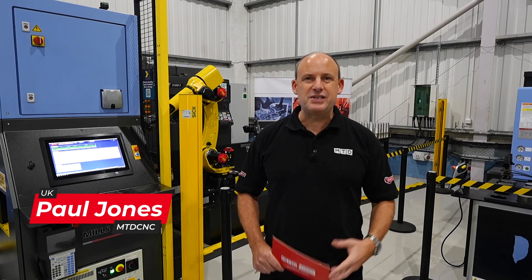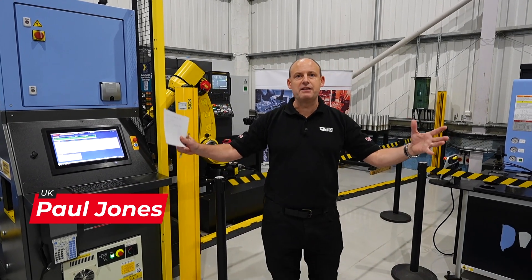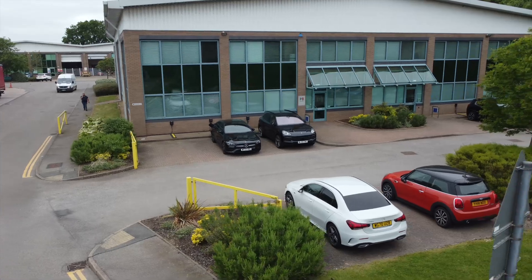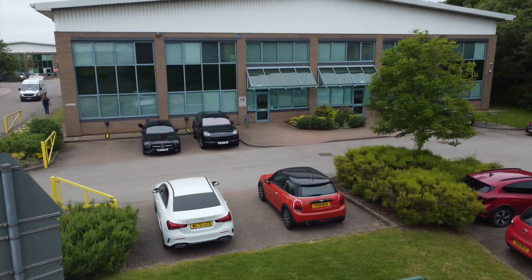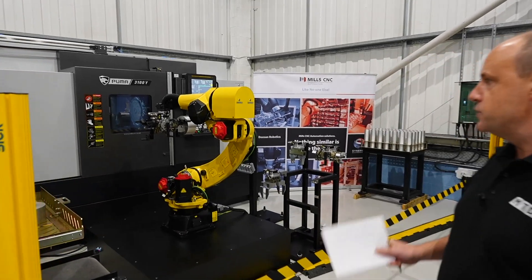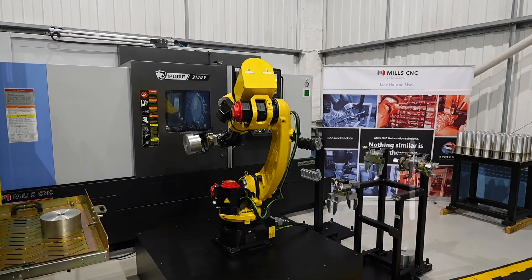I'm here on Mills C&C's Technology Campus, at their visitor centre. This is where their customers come to see the latest innovations and technologies from Mills C&C. One of the products they supply is the Synergy Automated Manufacturing Cells, one of which we can see in action here.